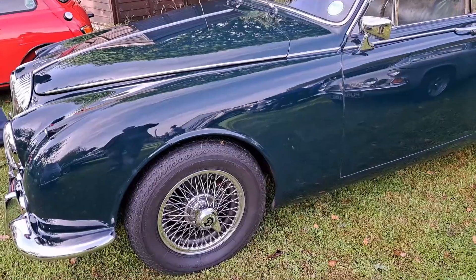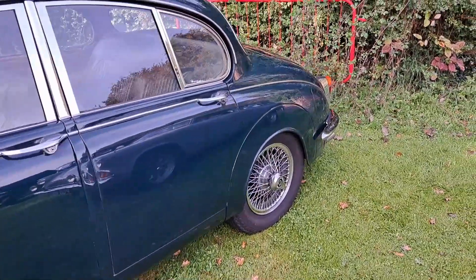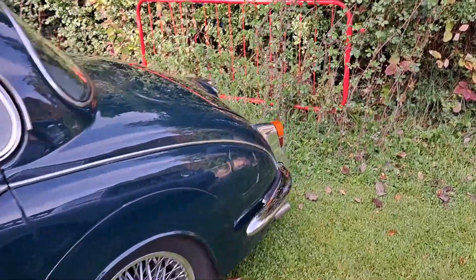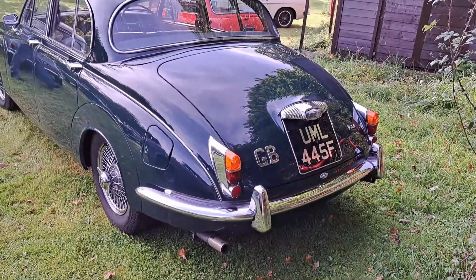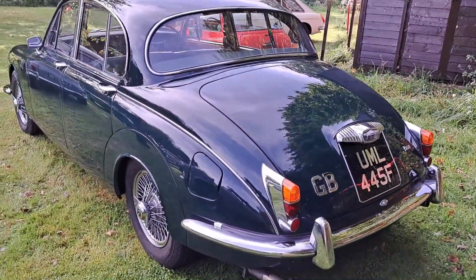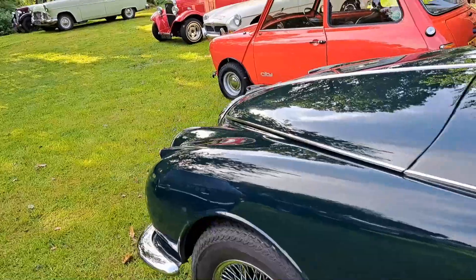There's a Daimler V8 250 - another club member's car. It's almost blue on camera, but it is green. 67/68 registration. I think they came out in '67, the V8 250s - before that it was called a V8 2.5 litre.